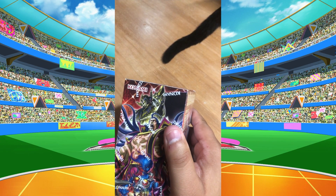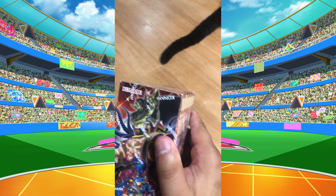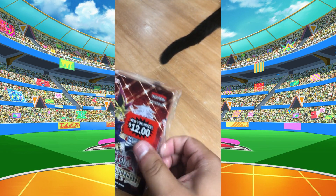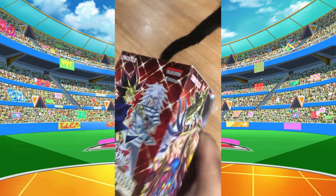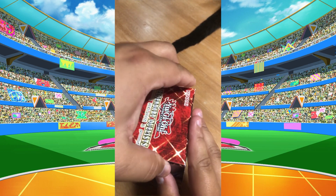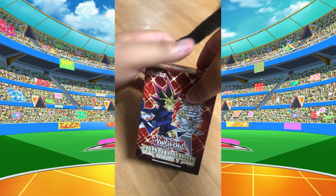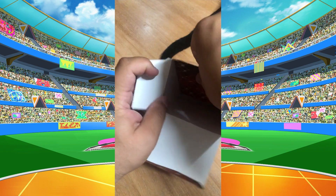Let's crack this baby open and see what we get, see if there's any cards that I'm familiar with in this box. I'm not very accustomed to any of the newer stuff, but since it has Yu-Gi-Oh on here I'm hoping for something pretty good. Hopefully this is the Legendary Duelist so you can pull some good classics in here.